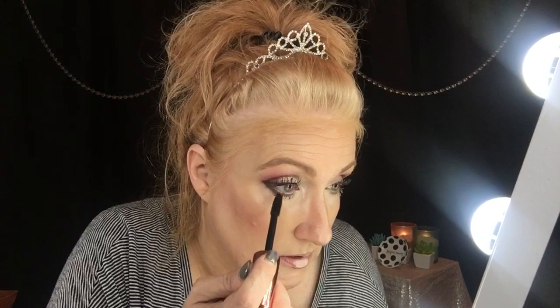Then I take this mascara — the Secret Express, I think it's 4D or 3D — it's got fibers in it, and I do my bottom lashes with this one. I've always had an issue with mascara transferring. I found that if I powder heavily under the eyes and use something waterproof or a tubing mascara, you're good to go.